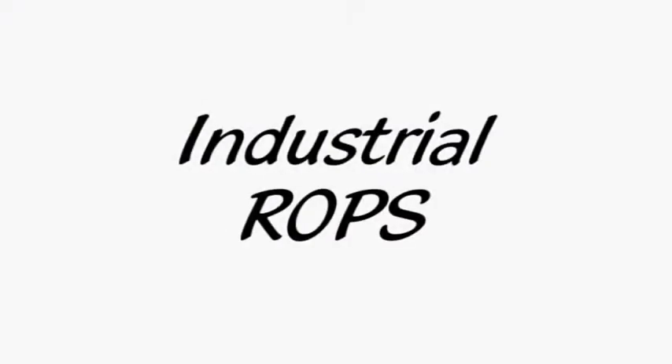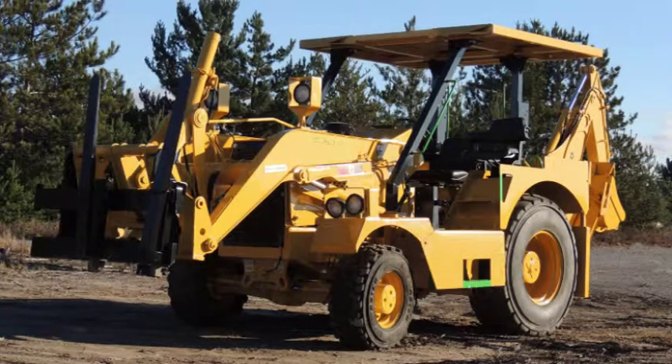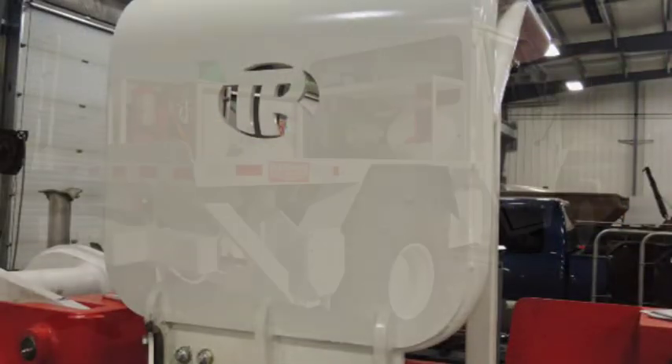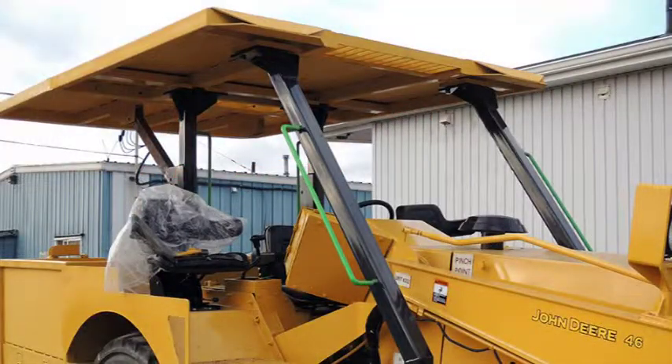TopRops designs and manufactures certified ROPS and FOPS systems for heavy-duty industrial equipment and machinery. We design and manufacture systems for both surface machines as well as underground vehicles. TopRops, if required, can also manufacture a testing device to accommodate the vehicle being fitted.